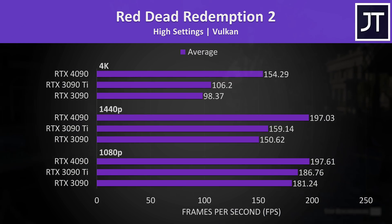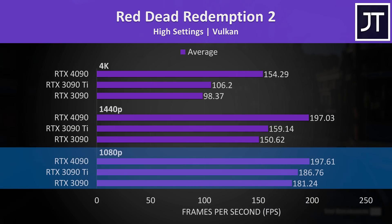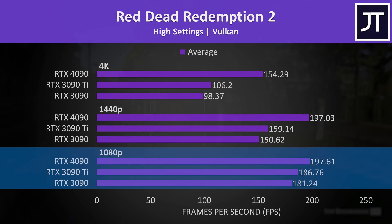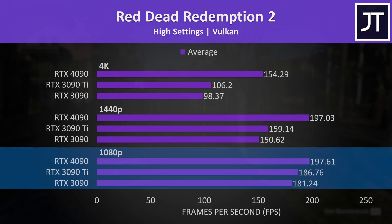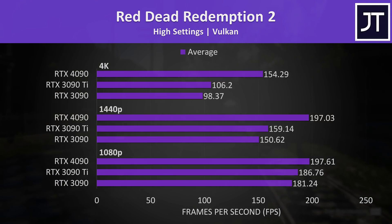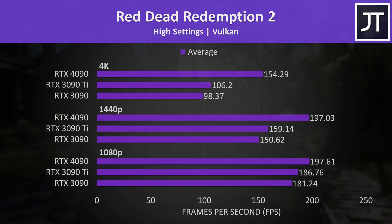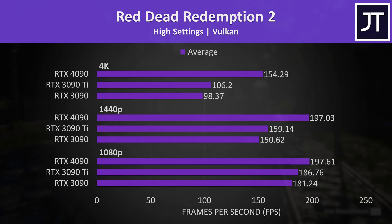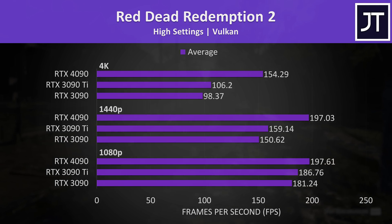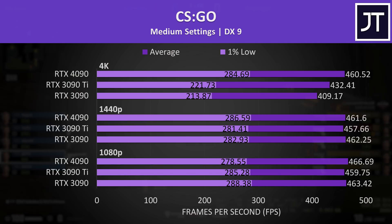Red Dead Redemption 2 also had basically no difference at 1080p, though I'm testing with the high setting preset rather than the highest ultra settings, so we might see a bigger GPU-bound difference with maxed settings. I've reused a lot of data from my recent Zen 4 and Intel 13th gen comparisons rather than waste an additional two days retesting — which is also why I've got some random games like CSGO included.